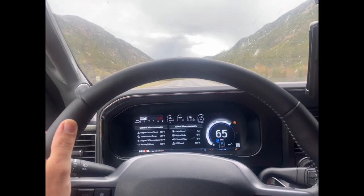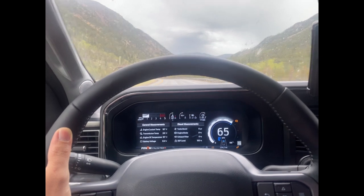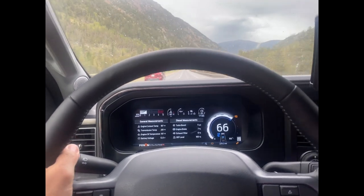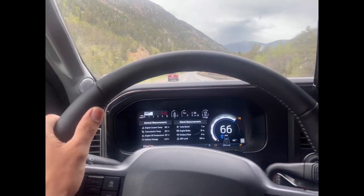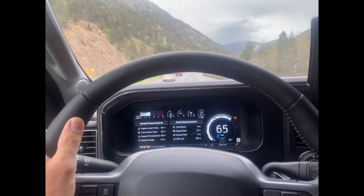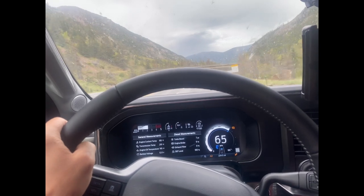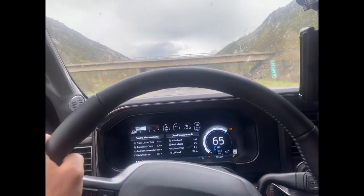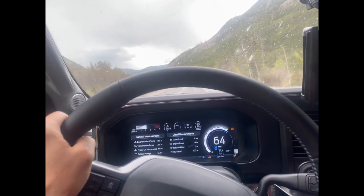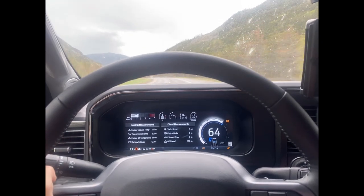We've only had the trailer for two weeks and the truck for two weeks — picked them both up on the same day. On a day with no sun, a third battery would be nice, but if we run the generator for about two hours it'll recharge the batteries and we're good to go. The solar is nice to have as a contingency.